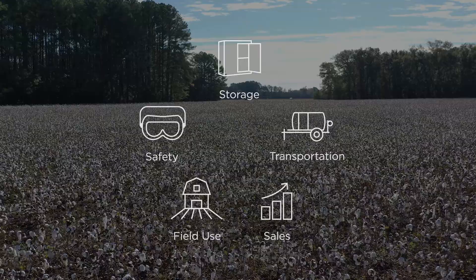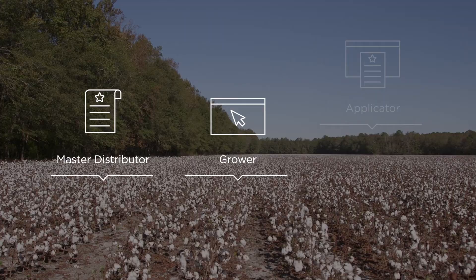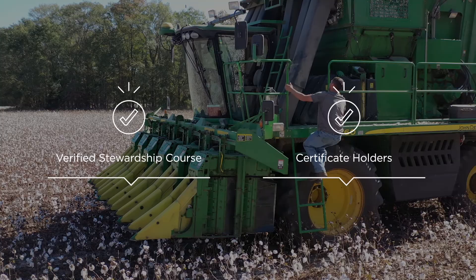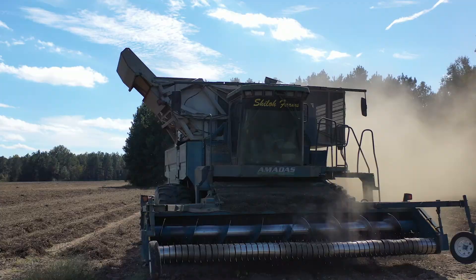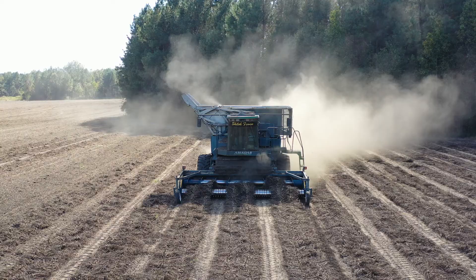The course is mandatory for every stakeholder in the crop protection supply chain, from the distributor to the grower and applicator. As required by our stewardship agreement, distributors have a legal obligation to adhere to all handling and storage instructions and to only sell AgLogic to verified stewardship course certificate holders. This system helps ensure best management practices from our manufacturing plant to the field.